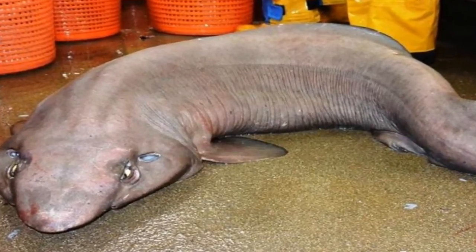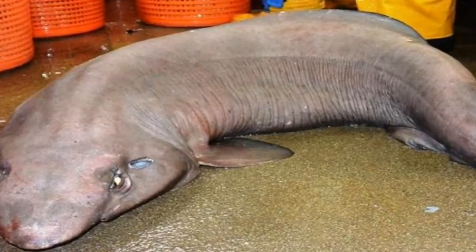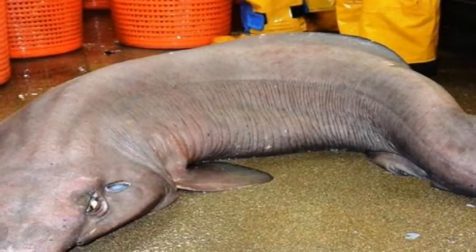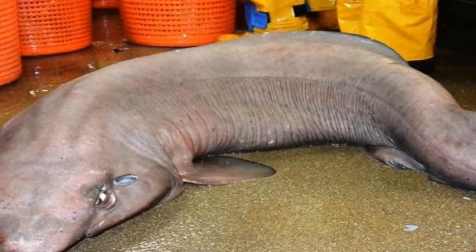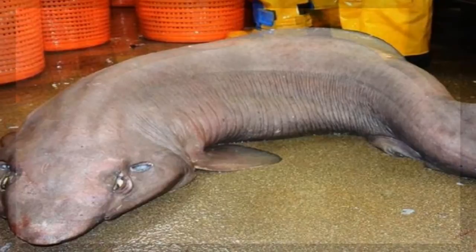The false catshark sounds like the name of an indie rock group, but it's actually a very rare breed of ground shark. When you see how ugly it is, you'll understand why it doesn't like to show its face very often — but it just has.